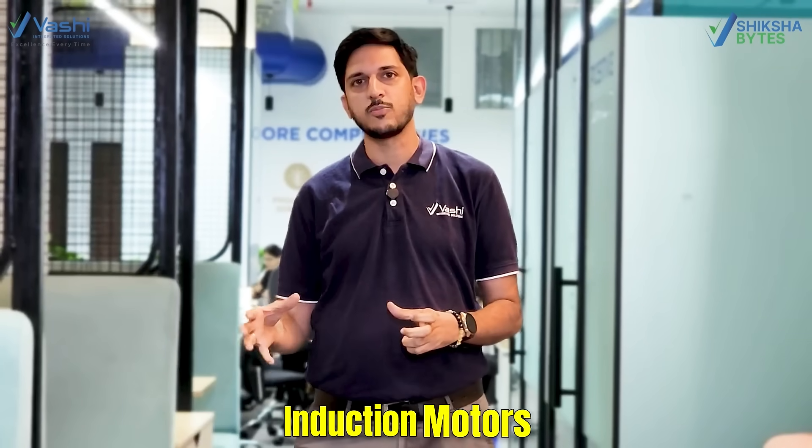More than 70% of energy consumption in any industry is by the motors. Hi, I am Srinivas Kotur and today we will discuss energy savings through induction motors.